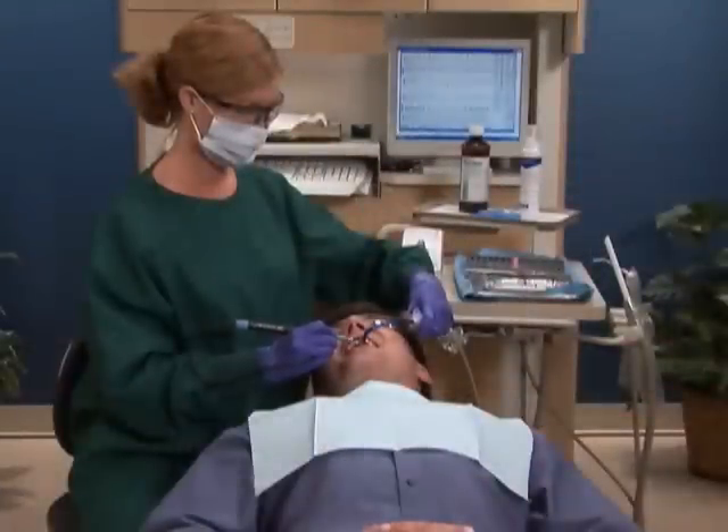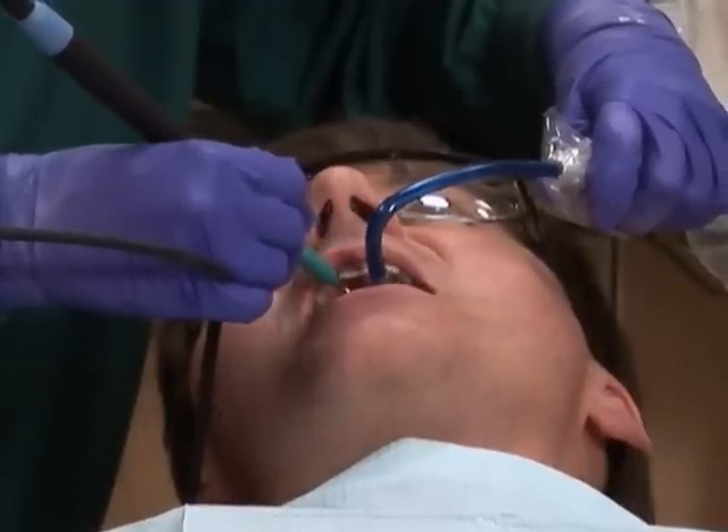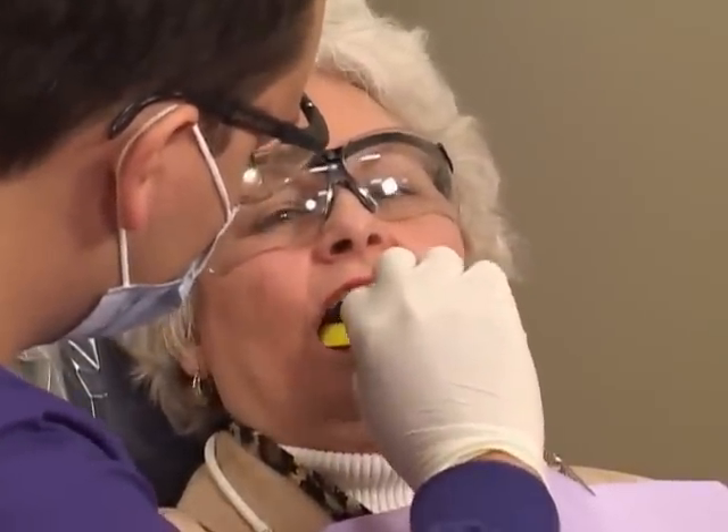They are often involved with the specialized treatment of gum disease, such as scaling and root planing. Hygienists may also apply fluoride gels or other treatments.